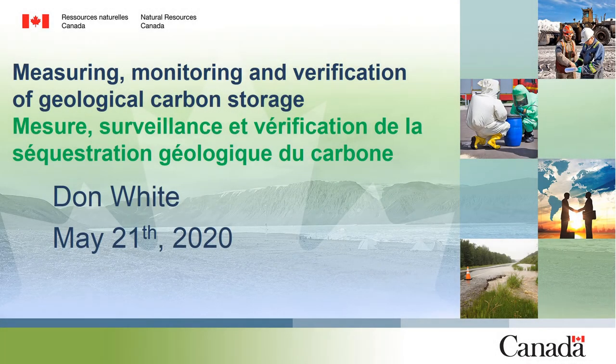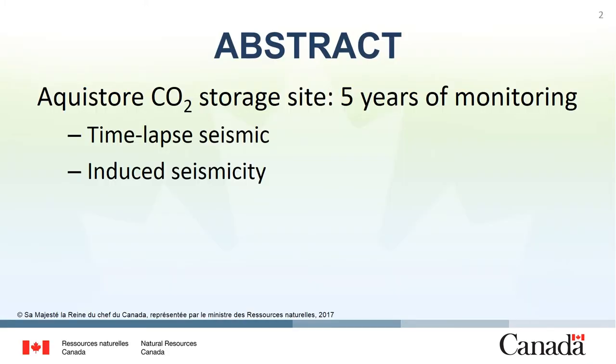Hi, Don White here. I'd like to report today on some research we've been doing within the carbon capture and storage project within environmental geoscience. In particular, I'd like to report on the Aquistore CO2 storage site, some time-lapse seismic work we've done there, as well as monitoring for induced seismicity over the past five years.